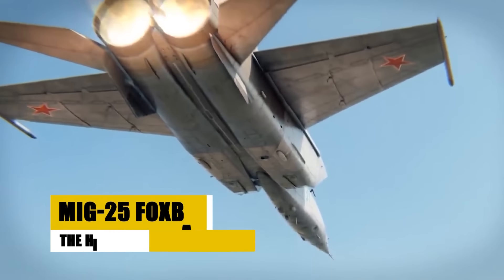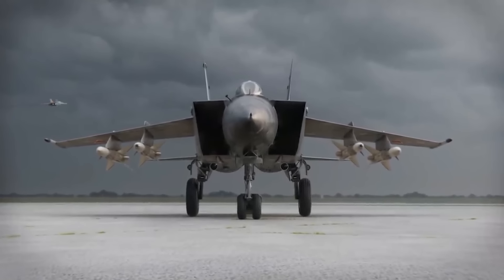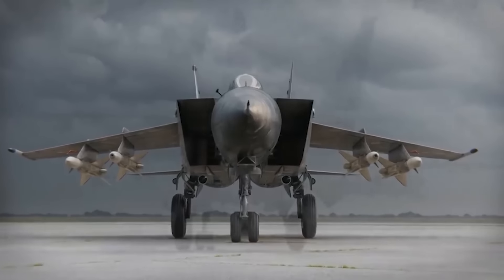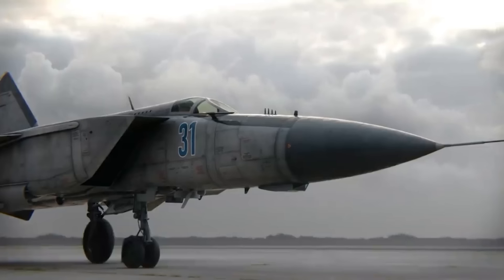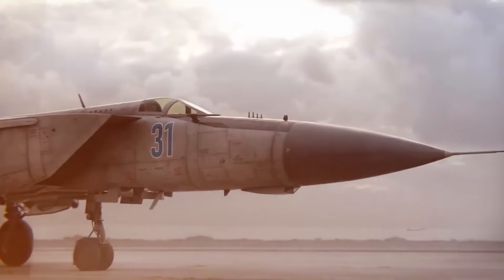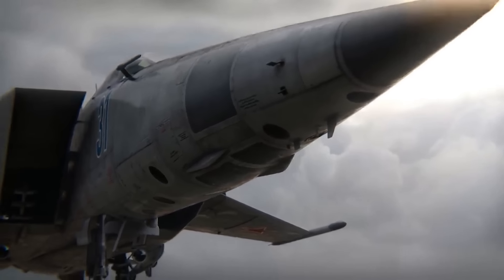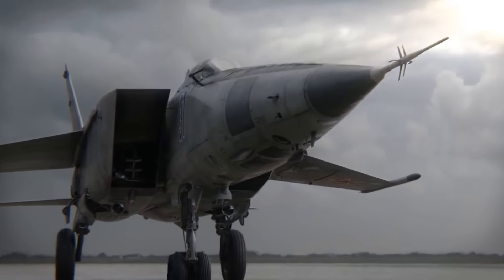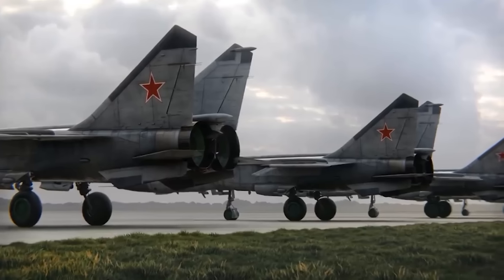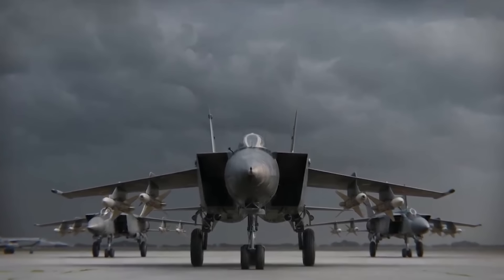The MiG-25 Foxbat, introduced by the Soviet Union in 1970, set benchmarks with speeds reaching Mach 2.83. Designed primarily for reconnaissance and high-speed interception, its capabilities were pivotal during the Cold War. The aircraft's large wings and powerful engines sparked Western design shifts, most notably influencing the F-15 Eagle. Fully revealed to the West when a Soviet pilot defected in 1976, its specifications stunned NATO analysts. With over 1,186 units built, the MiG-25 remains one of the fastest military aircraft deployed, continuing to serve in limited roles with several air forces.